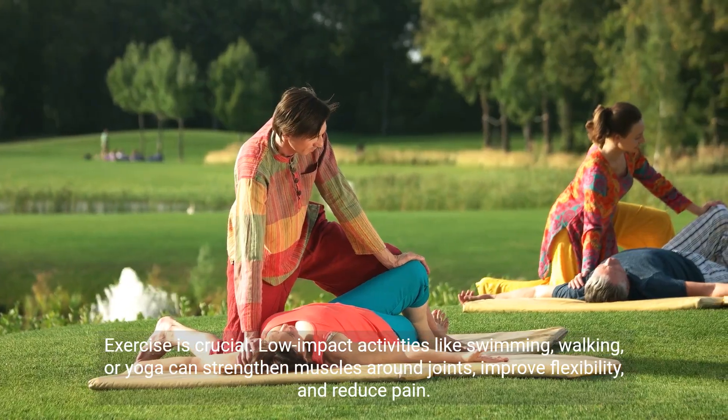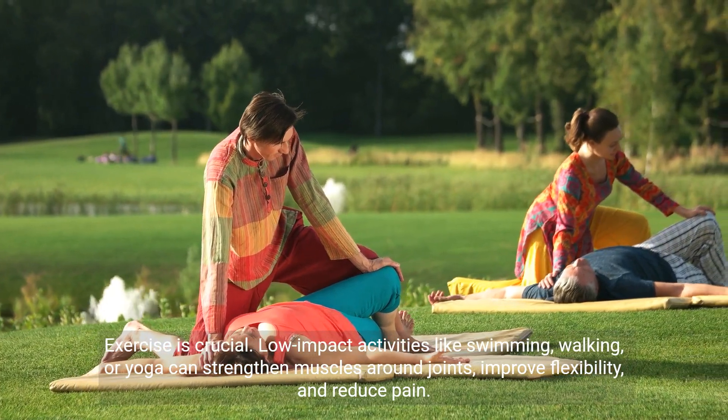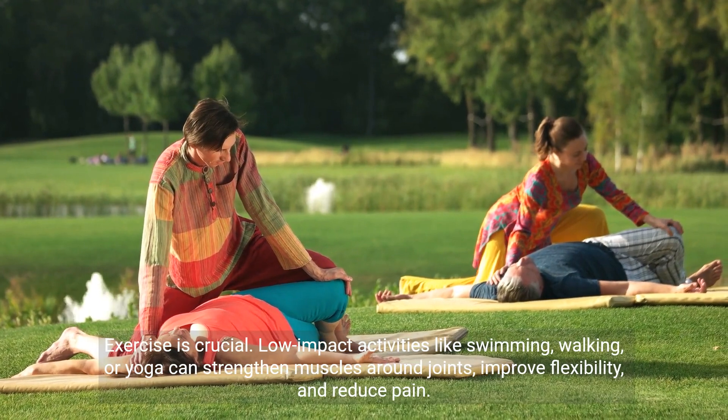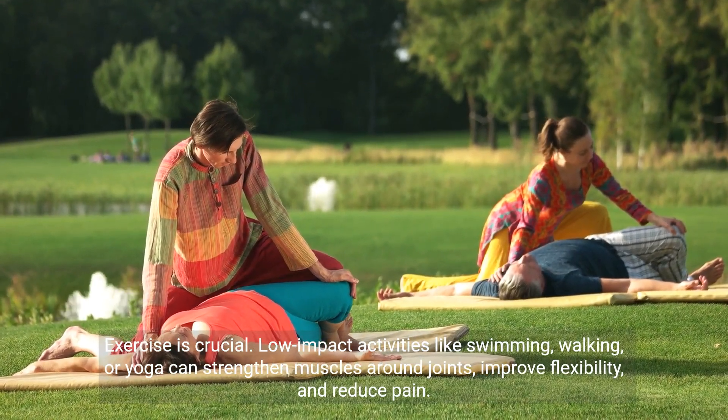Exercise is crucial. Low-impact activities like swimming, walking, or yoga can strengthen muscles around joints, improve flexibility, and reduce pain.